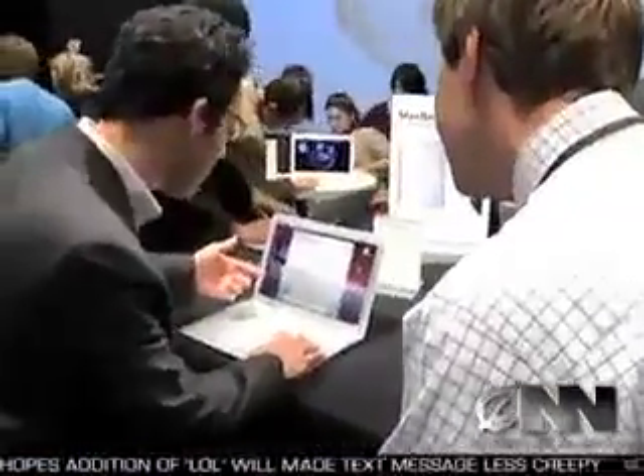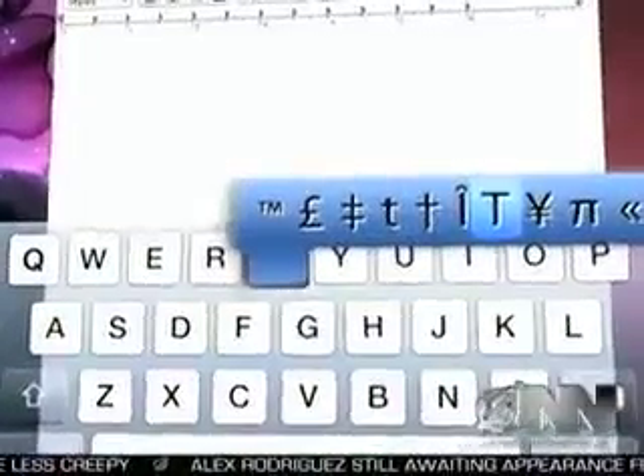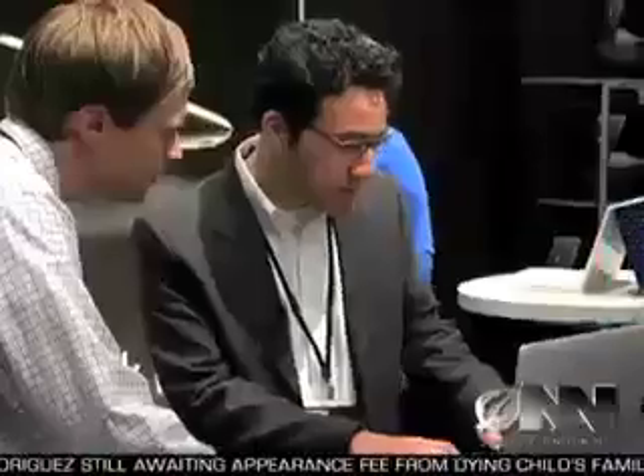Gilman showed me how the revolutionary new computer works. Just open the Intuatype alphabet menu here, scroll to the letter you need, and center click to select it. Then click again to capitalize, and repeat this process for each new letter. It couldn't be simpler.